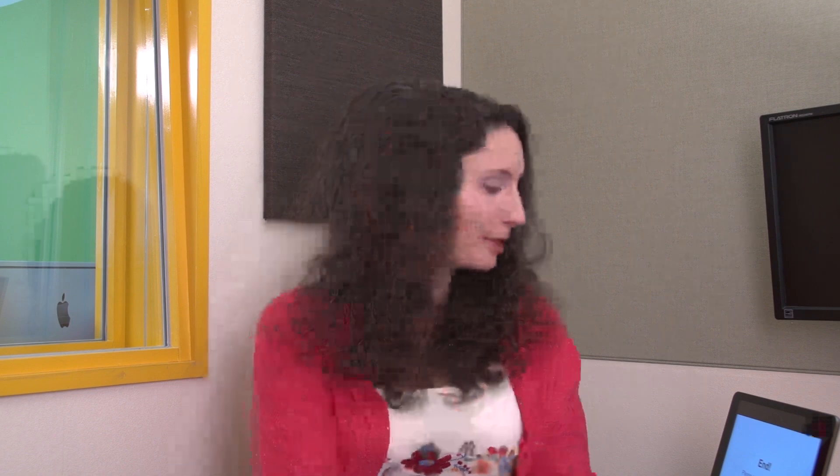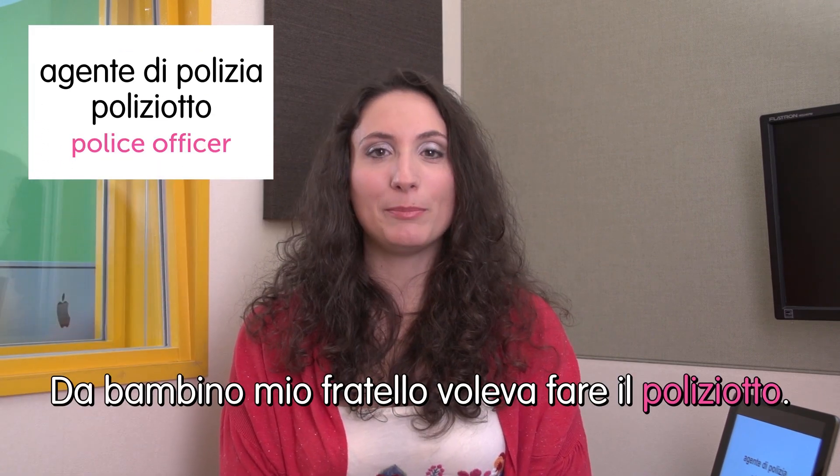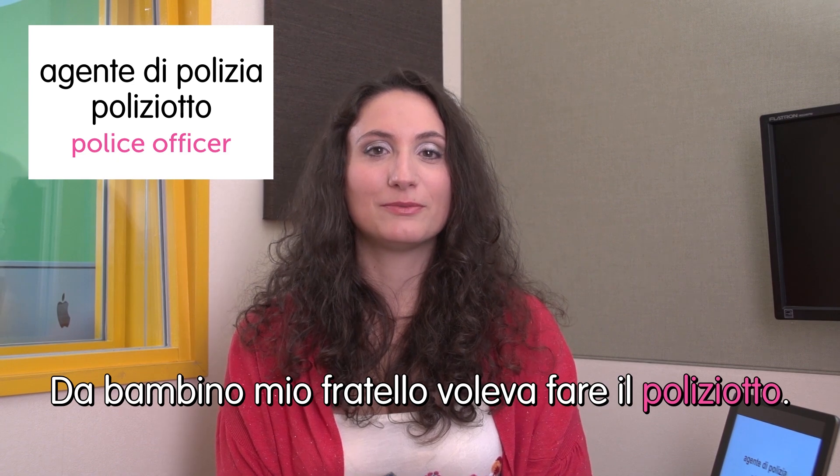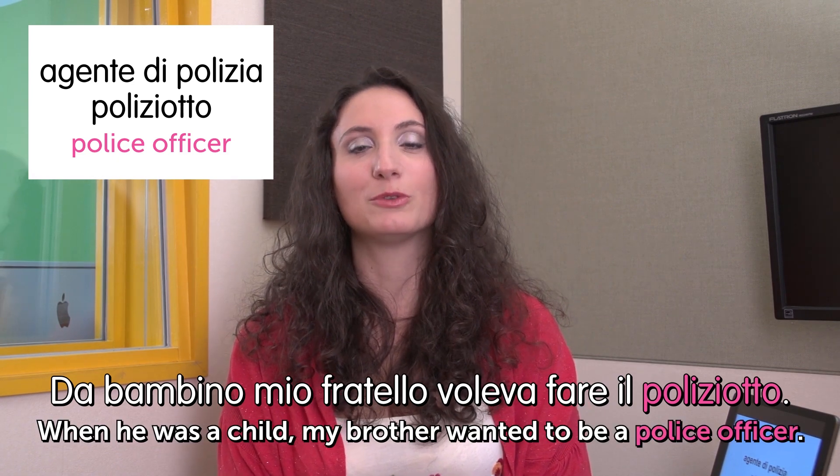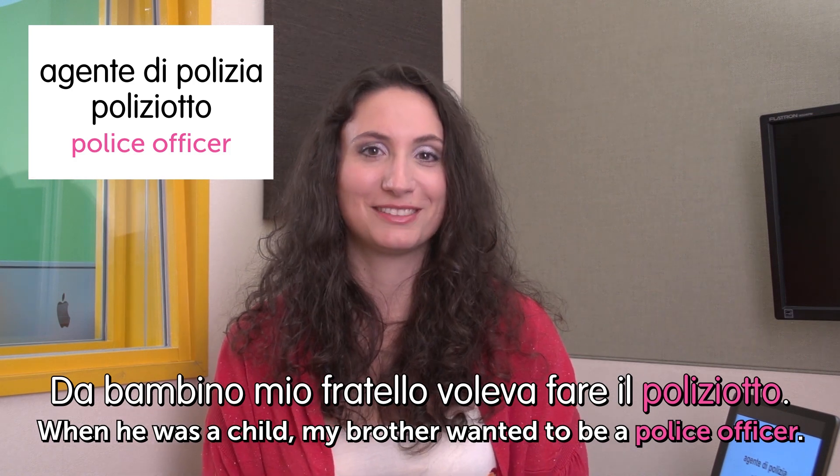Ciao, welcome to Italian Weekly Words. This is Ilaria. Let's see today's theme: jobs — lavori. First job is agente di polizia — police officer. Da bambino mio fratello voleva fare il poliziotto. When he was a child, my brother wanted to be a police officer.